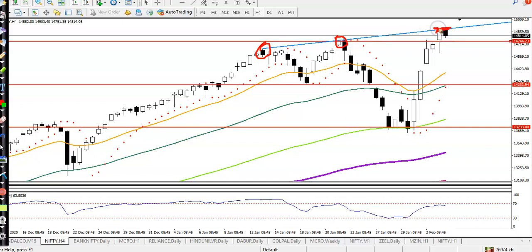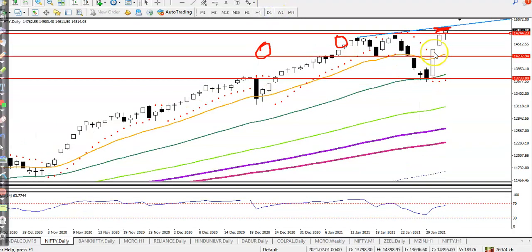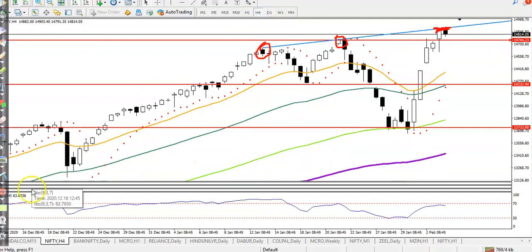I'm looking for a buy after breaking that level. Today's higher point — let me show you — today's high is 14900. That means we are looking for a breakout above this level.